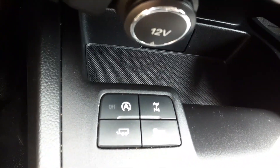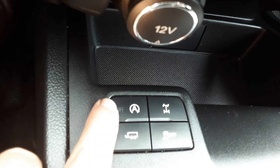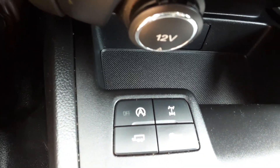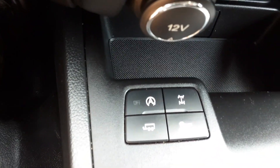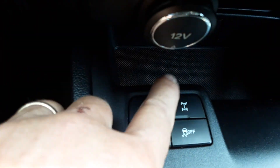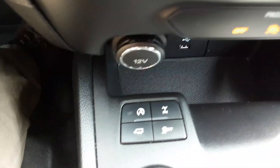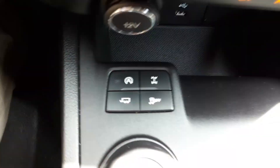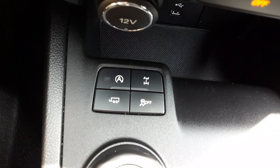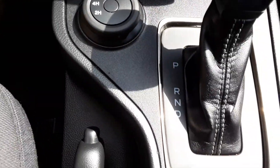It has auto start-stop, indicated by the 'A' button, which you can turn off — it saves gas and you don't really notice it, but if you want it off you can turn it off. There's a trailer setting for when you're pulling, you can lock it into four-wheel drive, and you have traction control on or off there. Automatic transmission, like I said.